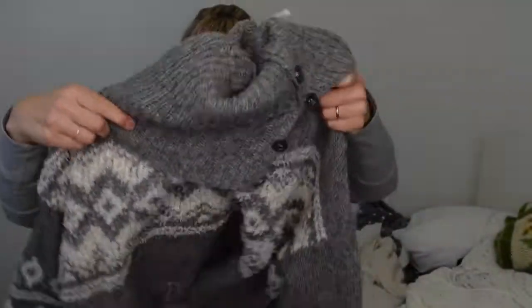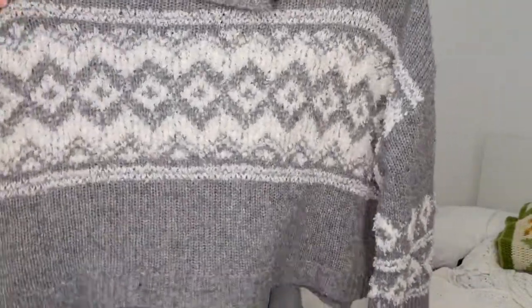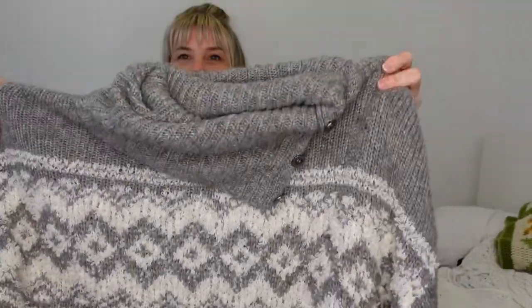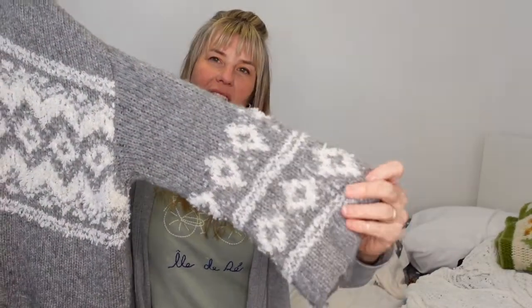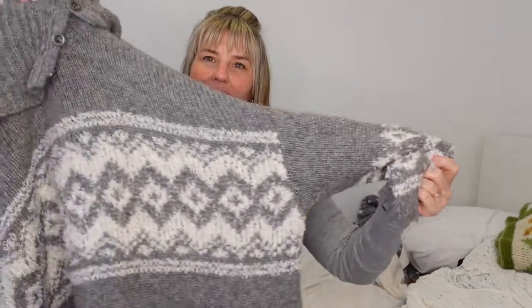This is a Free People sweater - I thought about taking this to buy-sell-trade but then I realized maybe I'll try to sell it first. It's a very gray, wide, loose-fit gray with a really fun detail of buttons on the neck and some diamond detailing on the sleeves and throughout the body. It is cropped and oversized.